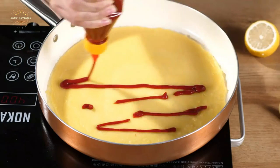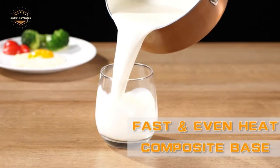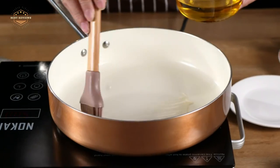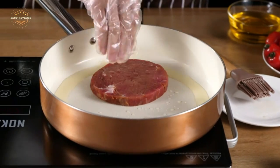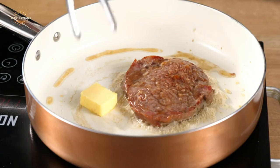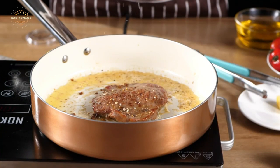Hope you found this video helpful in finding the best induction cookware. If you found this helpful, please give a like, comment your opinion, and tell us which one is perfect for you. Subscribe to our channel to get the latest updates on different product reviews.